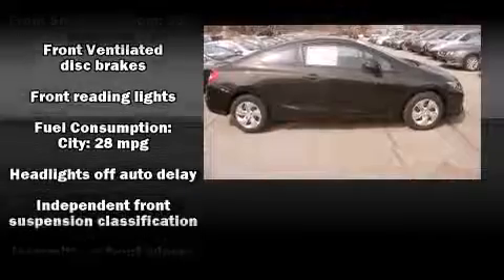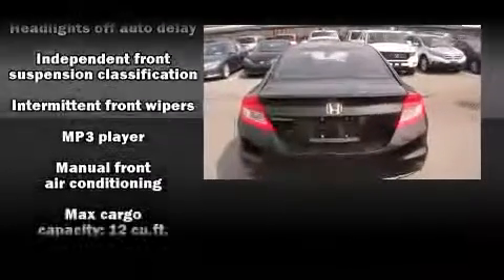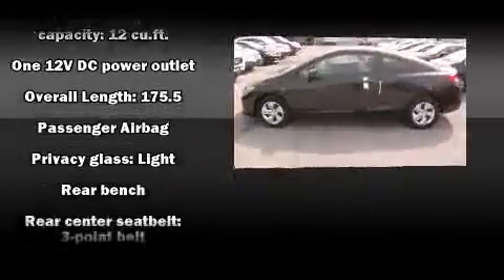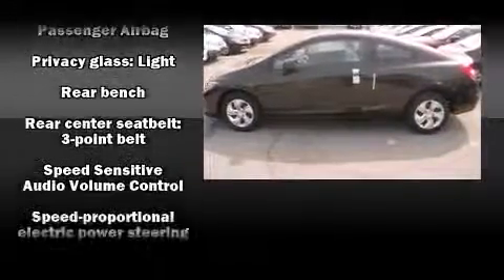Premium sound drive six speakers provide you and your passengers a sensational audio experience. This vehicle has achieved certified pre-owned status by passing Honda's comprehensive certification process, including an exhaustive 150-point inspection.